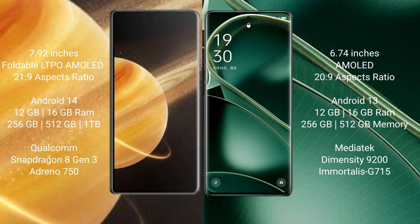Honor Magic V3 comes with 12GB or 16GB RAM and 256GB or 512GB internal storage, powered by the Snapdragon 8 Gen 3 processor with Adreno 750 GPU. OPPO Find X6 also comes with 12GB or 16GB RAM and 256GB or 512GB internal storage, powered by the MediaTek Dimensity 9200 processor.